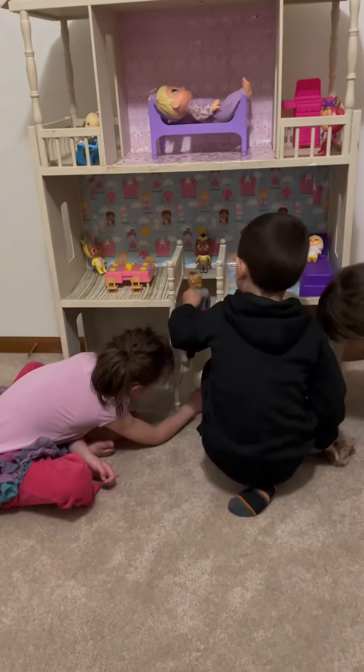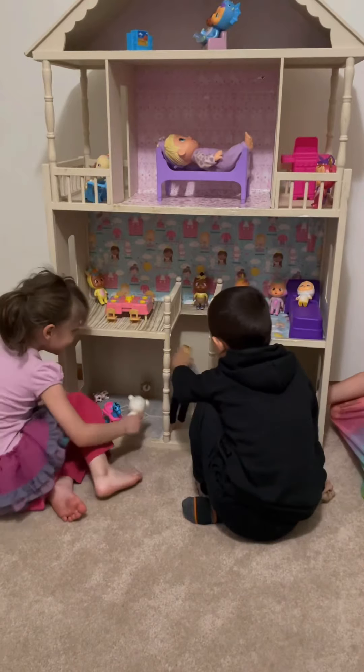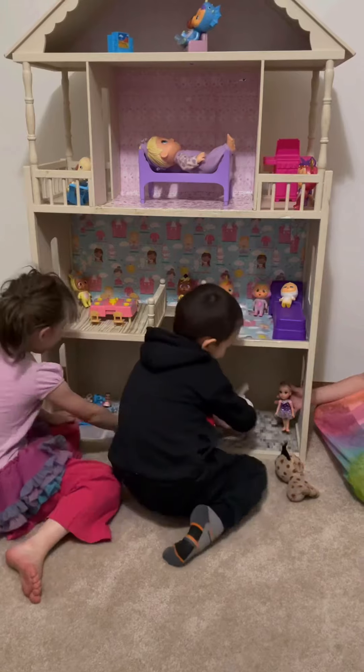Daddy, I'm going to go to the toilet. The toilet! Daddy, can you lift up the toilet, please? Sure. You're funny.